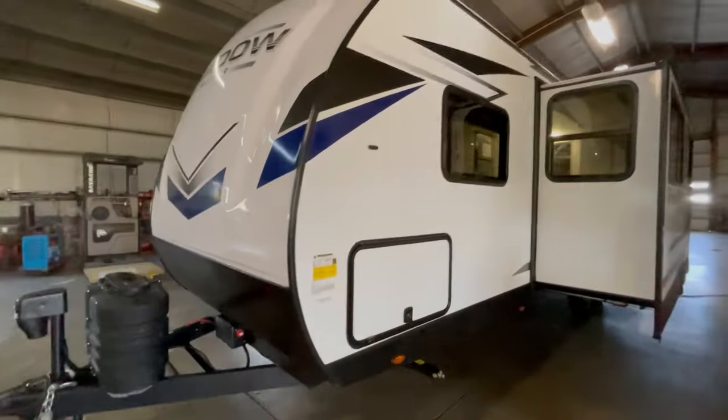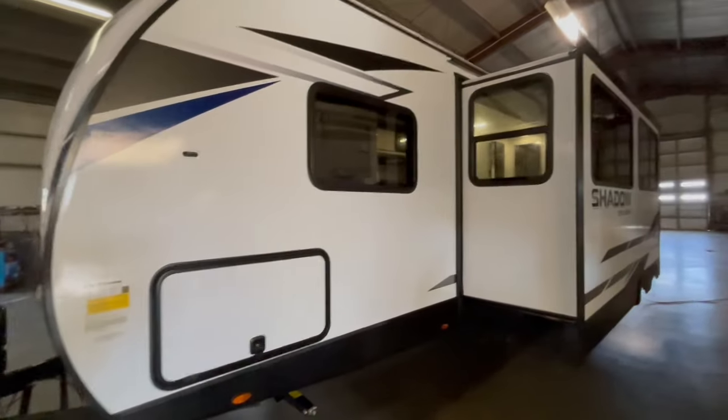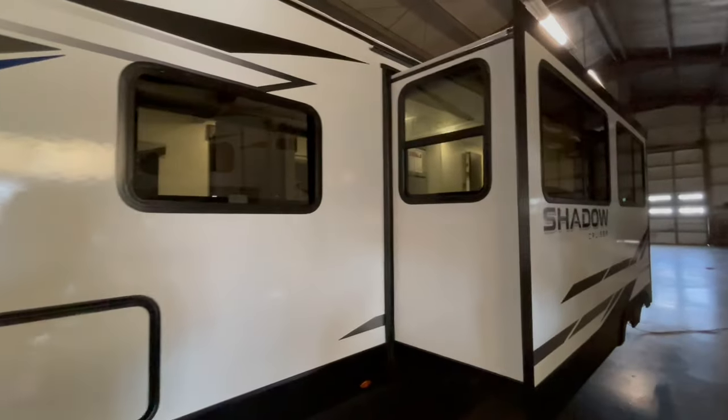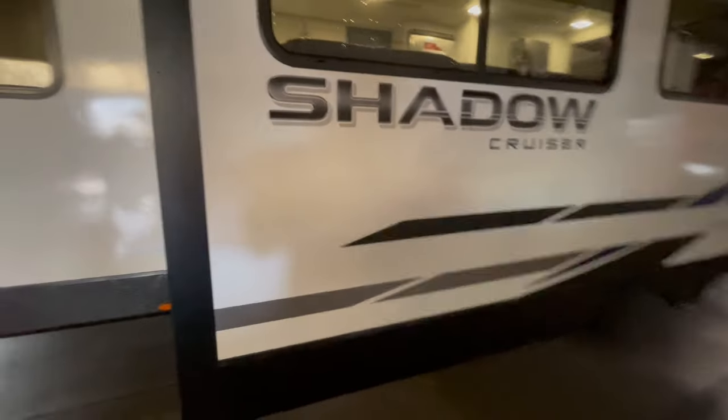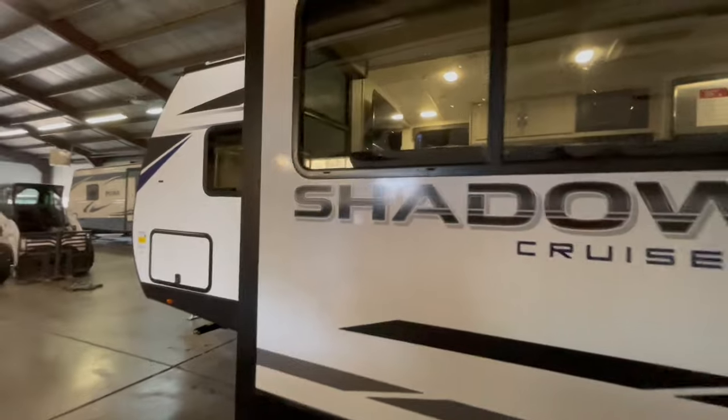On the off-door side, you have the other side of the pass-through storage. The storage doors have magnetic catches on them. This unit features a fully enclosed underbelly with heated underbelly and aluminum wheels.